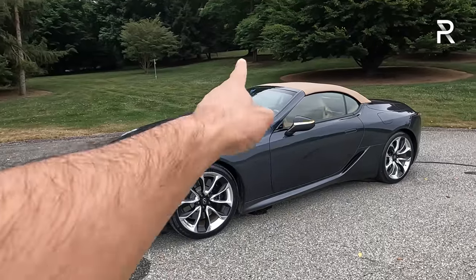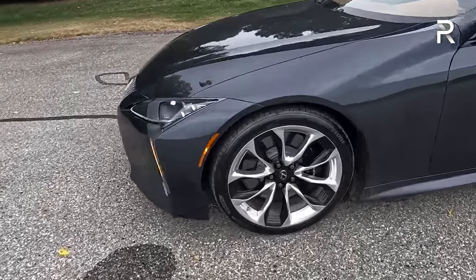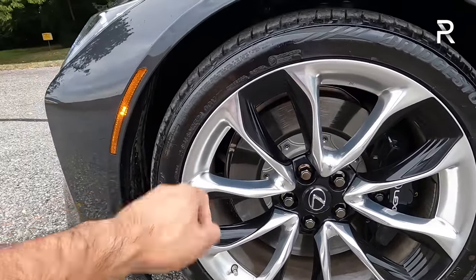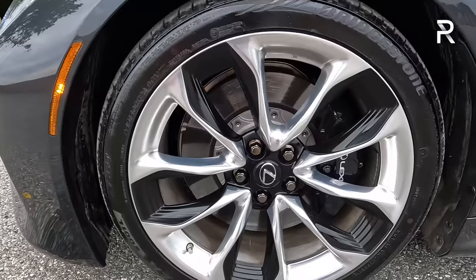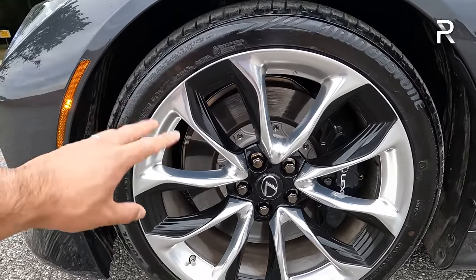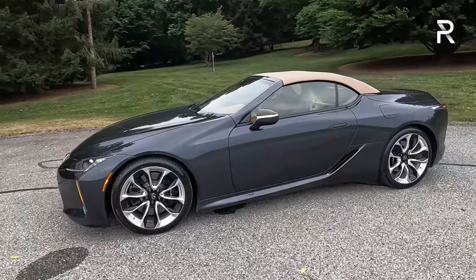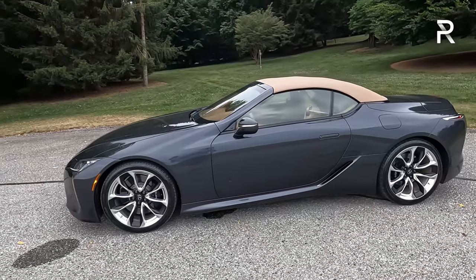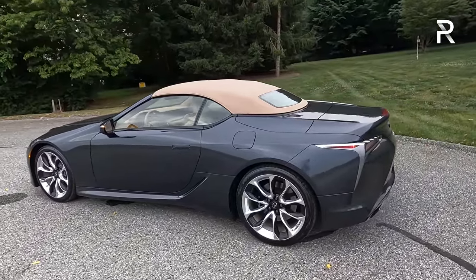The convertible model looks great with the power soft top. My tester has the sand beige colored top. These are the optional 21-inch polished five-spoke wheels with a chrome finish and black inserts. You have 245/40 series tires at the front and fatter 275s at the rear — remember, this is a rear-drive car. The upgraded four-piston front brakes are high-performance units. At 187 inches long, the LC is about 10 inches longer than many of its competitors, with a 114-inch wheelbase.